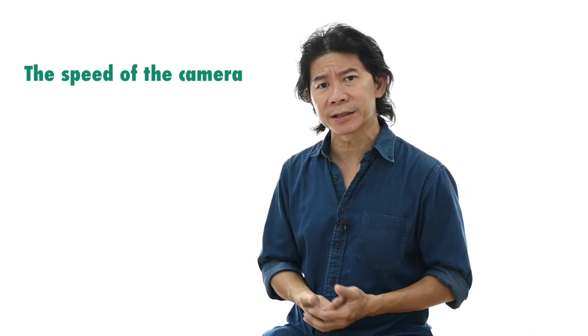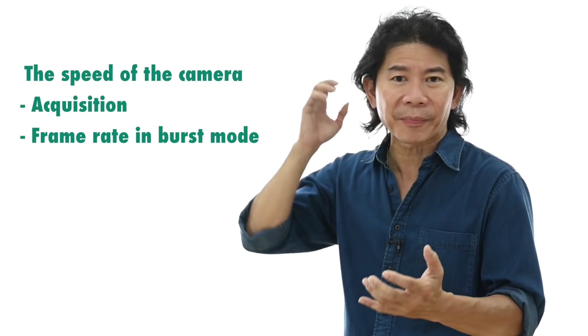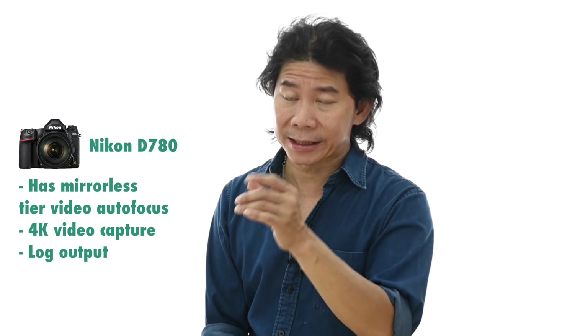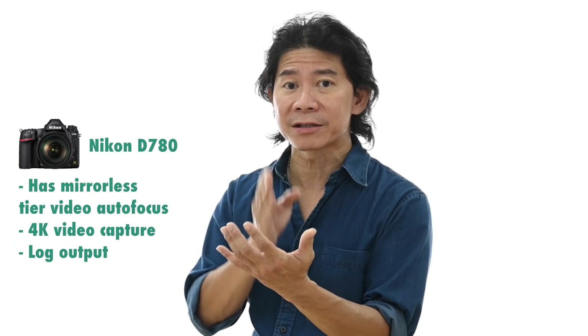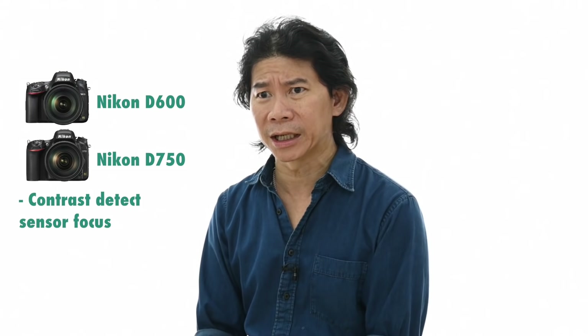Let's talk about the speed of the camera — meaning two things: the acquisition speed and burst mode. These are the numbers. This only matters if you're a sports photographer. But if you're a sports photographer, the D780 may not even be fast enough.